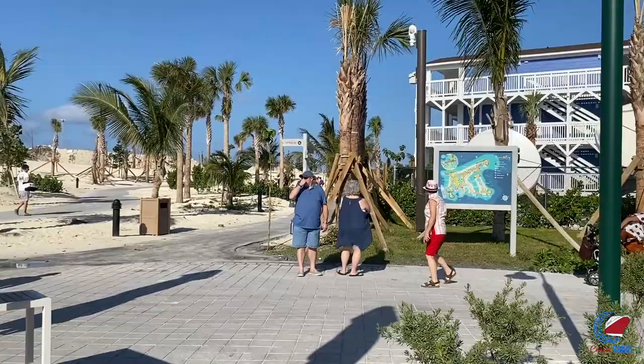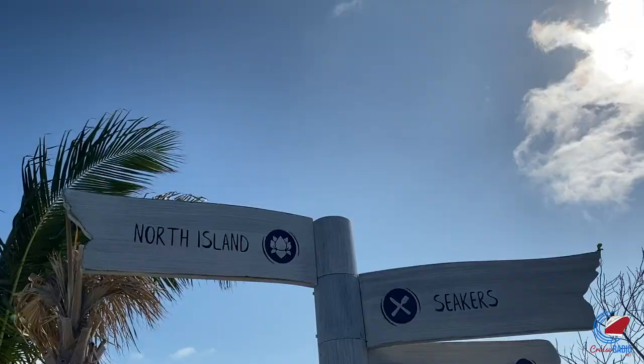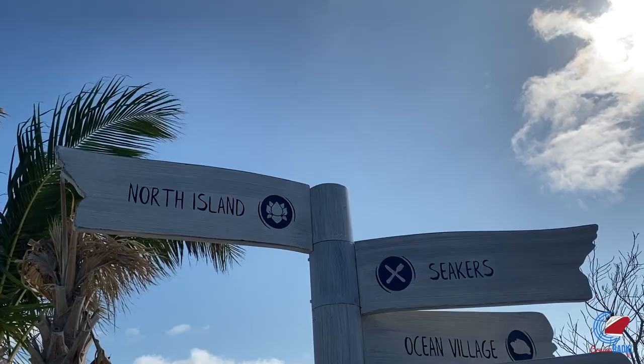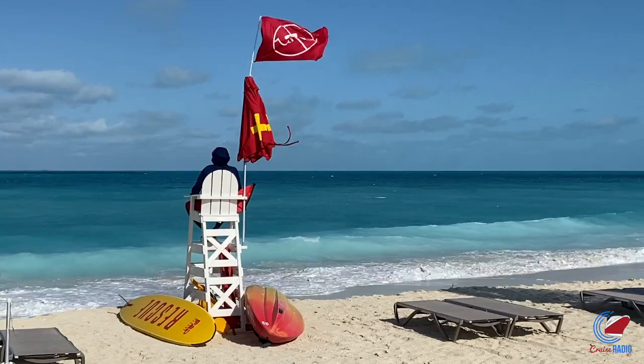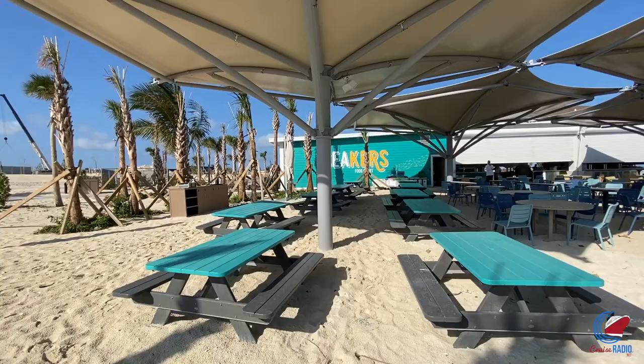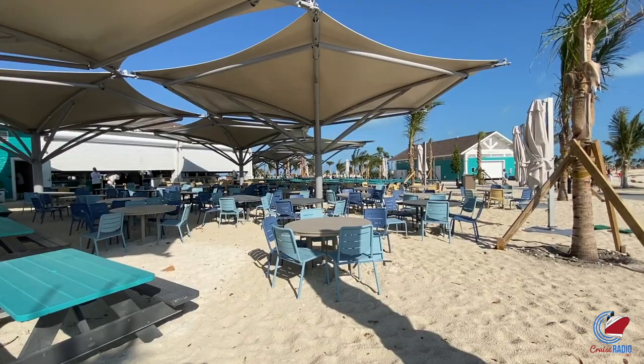The first beach you come to is Seeker's Family Cove, dedicated for families and children of all ages. There's a rental shop at every beach where guests can get water mats, umbrellas, and things like that. You'll also find bathrooms, lockers, and a lifeguard at every beach. There will soon be two food courts on Ocean Key. Right now the main one is located just off Seeker's Family Cove, with multiple stations offering beach barbecue, Bahamian food, burgers, salads, and fresh fruit, plus a couple of drink stations.